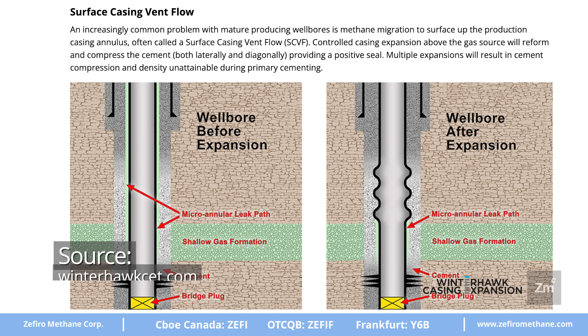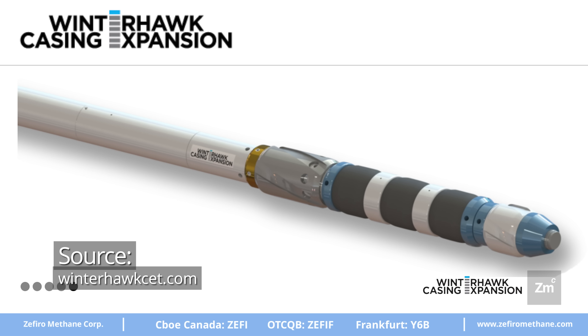Winterhawk's technology uses casing expansion, which is not new, but it does it in a way that utilizes hydraulic power from a tubing-conveyed tool — a tool that can travel with the rig, that is reusable, and therefore much cheaper than a lot of the alternatives on the market.